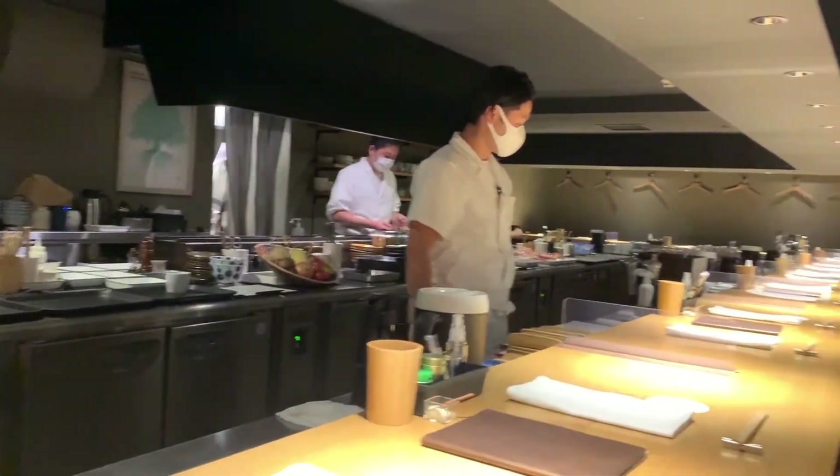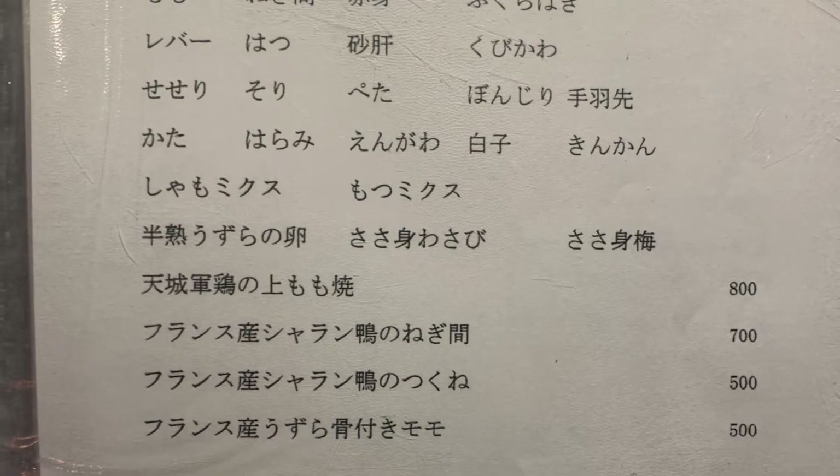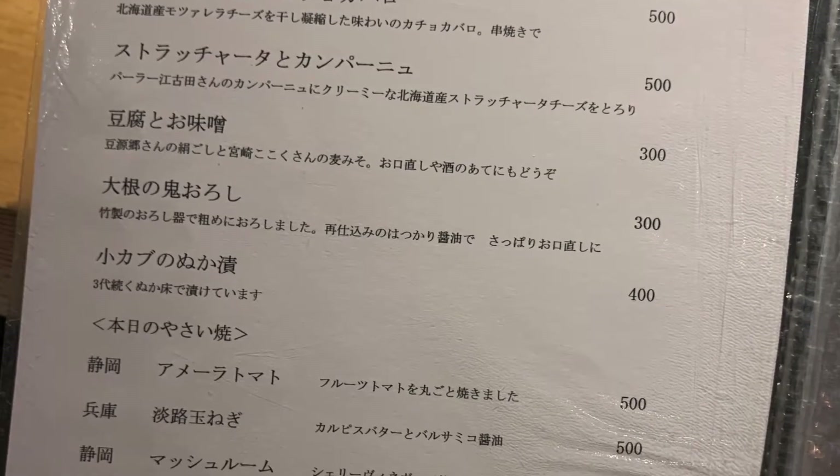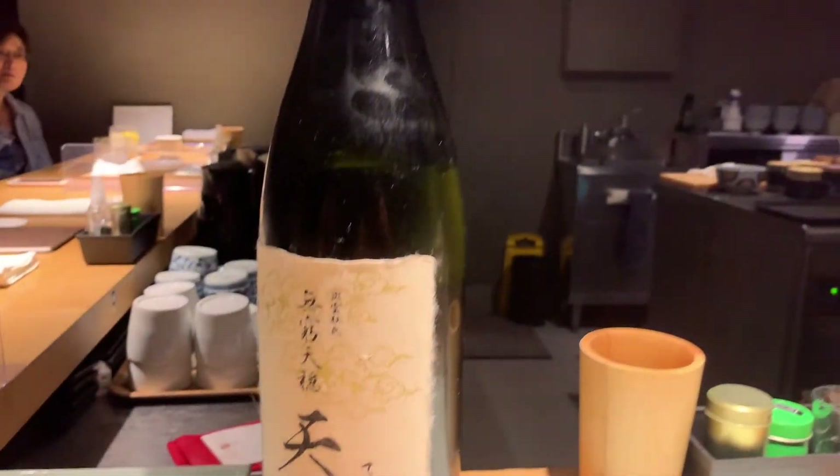I don't know if it's the crowd tonight or the pandemic, but the ambience of the restaurant is kind of quiet and discreet. So we were a little bit hesitant to talk or laugh too loudly.